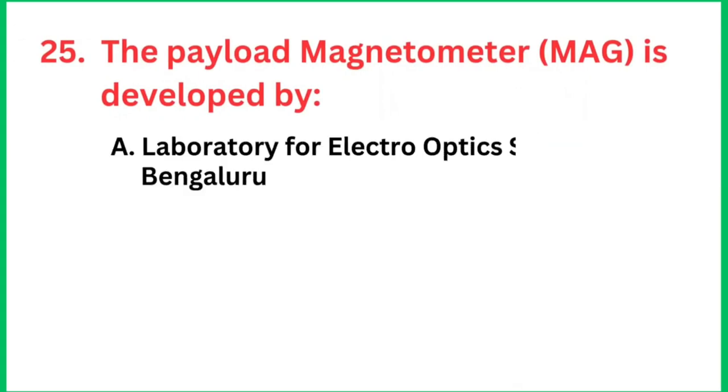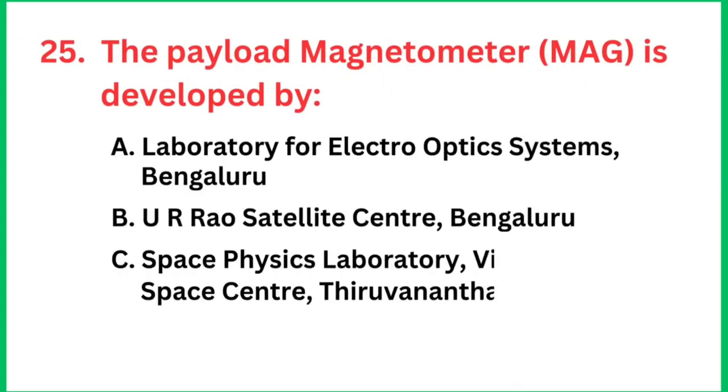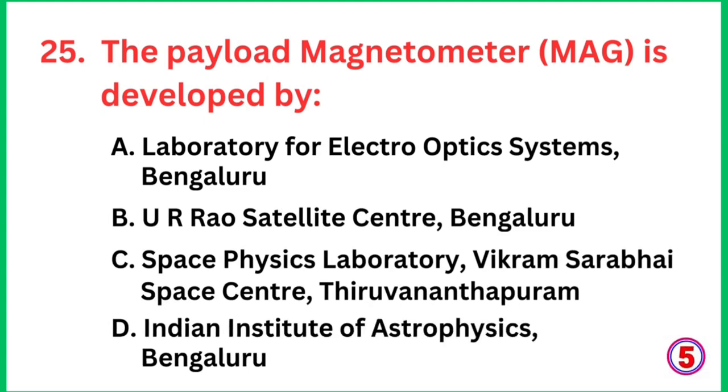Question number 25: The payload magnetometer is developed by which institution? The right answer is the Laboratory of Electro-Optic Systems, Bengaluru.